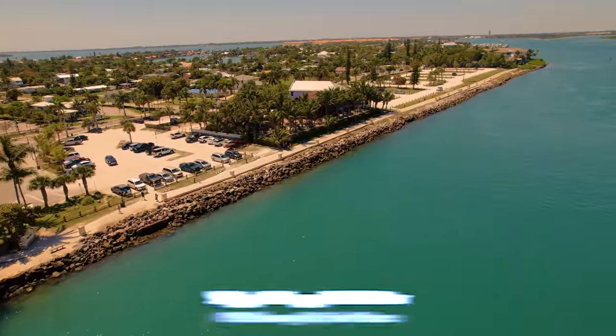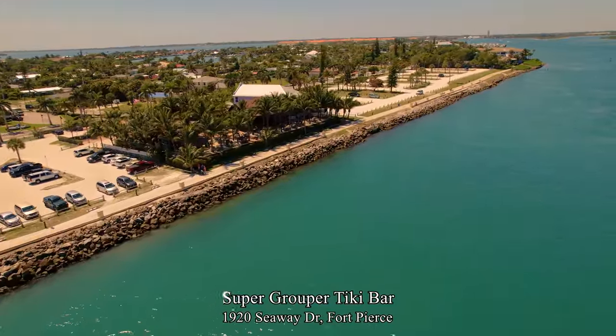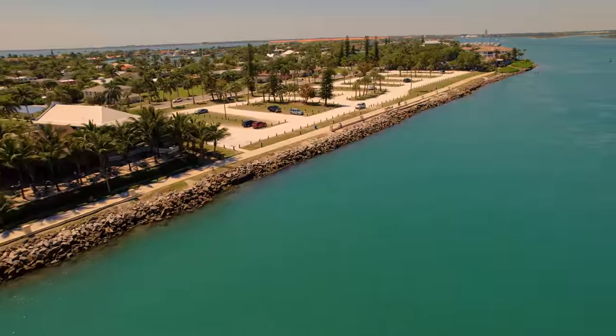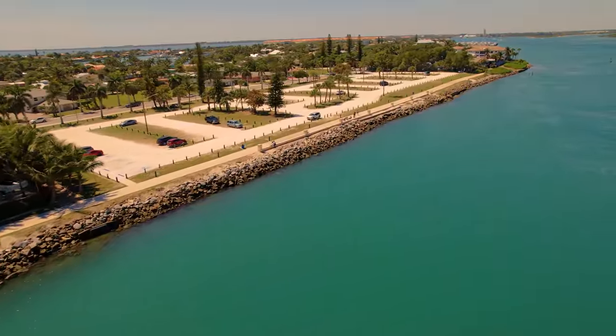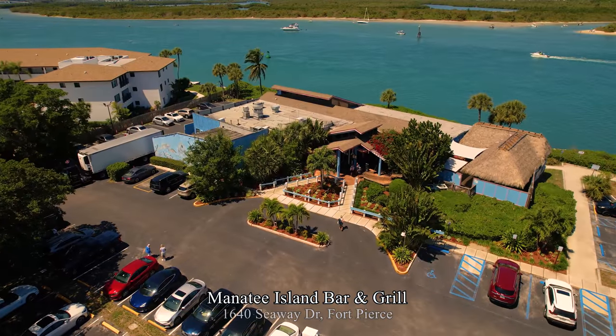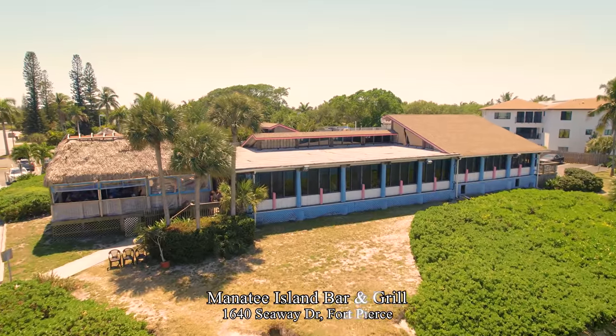There is also plenty of parking at the Super Cooper Tiki Bar, as well as more parking beyond it. The paved sidewalk goes all the way to the second parking lot, making Jetty Park very wheelchair accessible. On the other side of that lot is the Manatee Island Bar and Grill with waterfront seating.